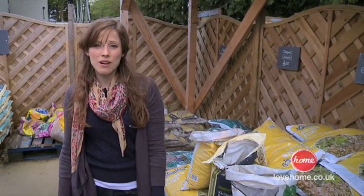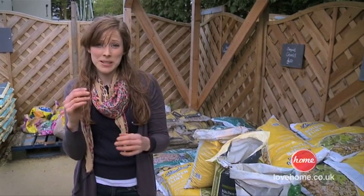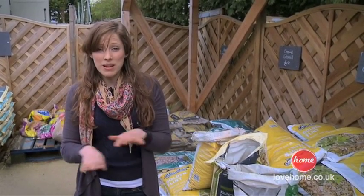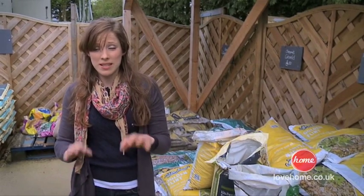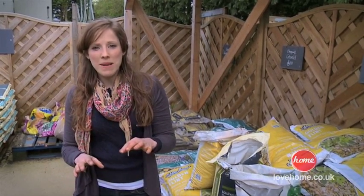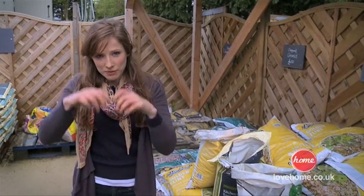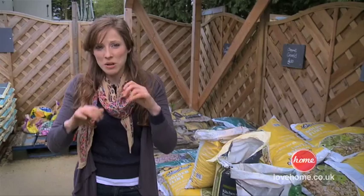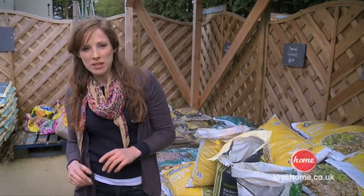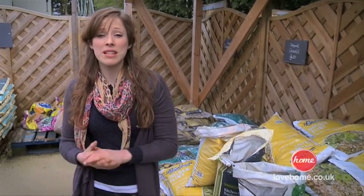Better still, look out for a self-binding gravel. This is an angular gravel that goes right down from 10mm to dust, so it's got some really fine particles. Those will bind and lock together to form a fantastically sturdy surface. You're meant to lay it and then water it, which locks all the different sized particles together. But here's my tip: lay it in the autumn and it's bound to rain, so it'll sort itself out for you and you won't need to lift a finger.